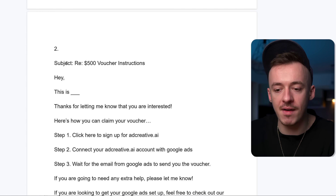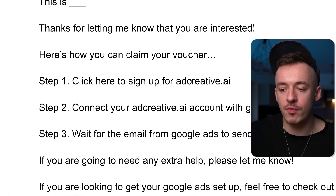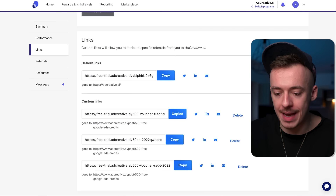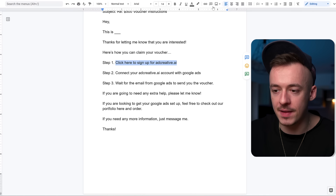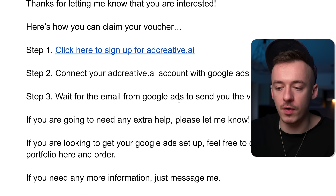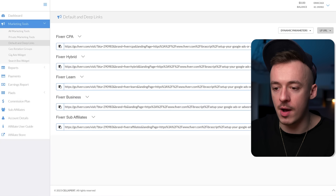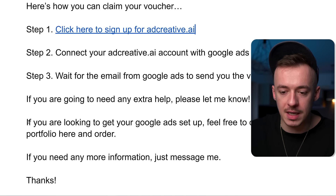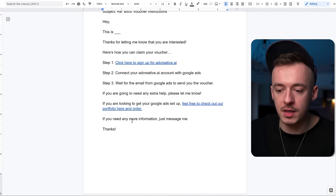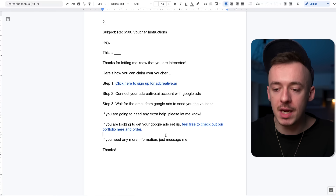The second email has the subject line: 'Re: $500 voucher instructions.' It reads: 'Hey, thanks for letting me know you're interested. Here's how you can claim your voucher: click here to sign up for Ad Creative AI' — and this is where you add your first affiliate link from PartnerStack. Then: 'Connect your Ad Creative account with Google Ads and wait for the email from Google Ads to send you the voucher. If you need extra help, please let me know.' Then add your Fiverr CPA affiliate link: 'If you're looking to get your Google Ads set up, feel free to check out our portfolio here and order.' You are giving them exactly what they asked for, so they are much more likely to purchase Ad Creative and also purchase the Google Ads setup service.